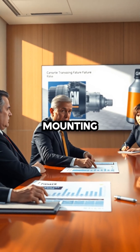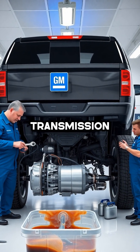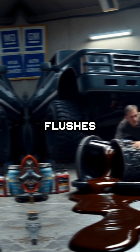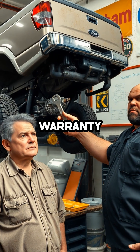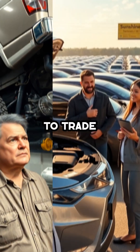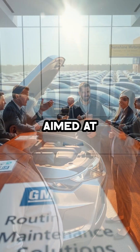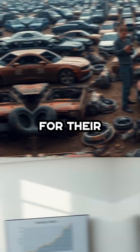General Motors' response to the mounting complaints has been less than reassuring. Instead of addressing the root causes, GM has recommended two transmission fluid flushes as their official fix for the notorious shudder. In my professional opinion, these flushes are little more than a temporary band-aid designed to get the vehicle out of warranty or, worse yet, convince the customer to trade in the car for a new one. It's a strategy aimed at sidestepping negative press and avoiding the cost of meaningful repairs rather than investing in genuine long-term solutions for their customers.